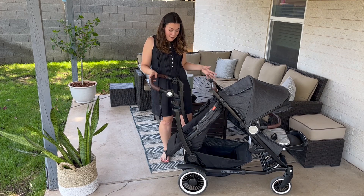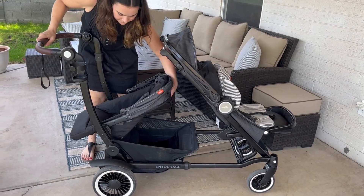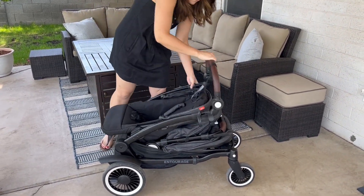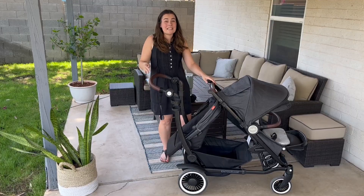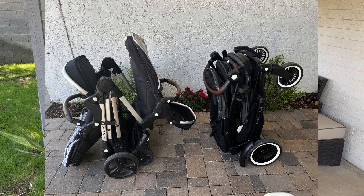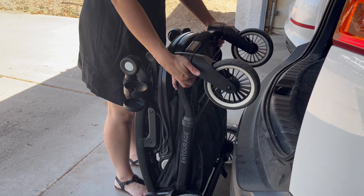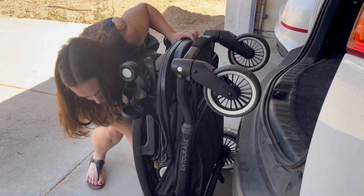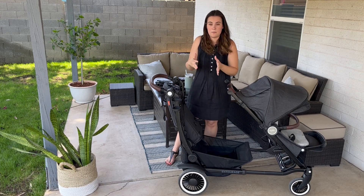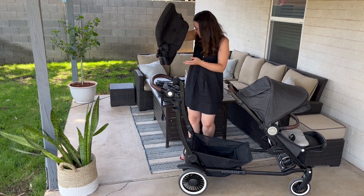The other thing I'll say is this has the smallest fold I have seen in a single to double stroller with both seats — not a side-by-side, the forward configuration. It folds so compact with its two seats. I actually have a picture I'll insert of this stroller with both seats attached next to the Mockingbird, which will be semi-similar to what you'd see with the Vista as well. This can fit in just about any trunk. It's hard sometimes to get strollers with all the seats attached in the back of a smaller trunk, but this stroller can fit, and you can take the front wheels off too, which is really cool.